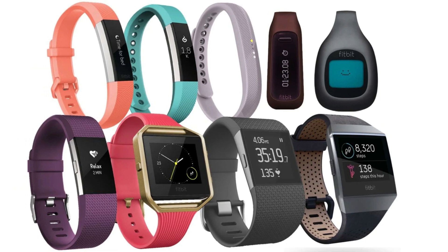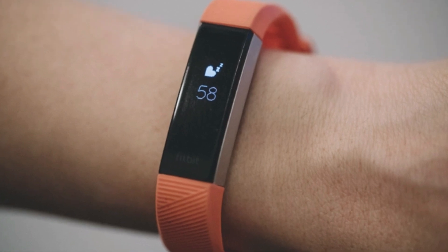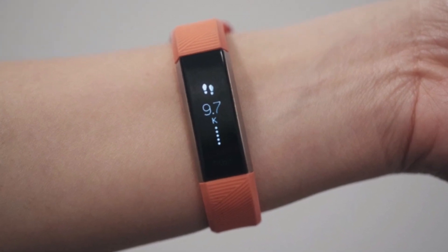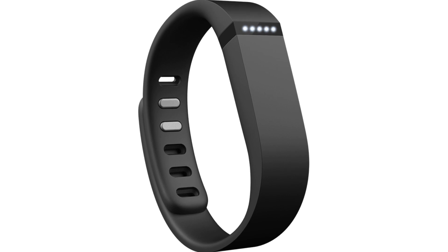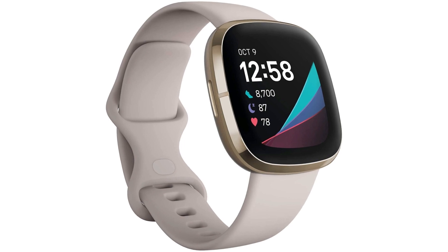Fitbit released a series of watches before the Fitbit Sense smartwatch. The first watch released by this company was in 2009, and it used an internal motion detector to track the calories burned and the wearer's movement. Later on, it released a Bluetooth-enabled watch, the Fitbit Flex. I love the Fitbit Sense smartwatch because it is a better version of the watches released before.